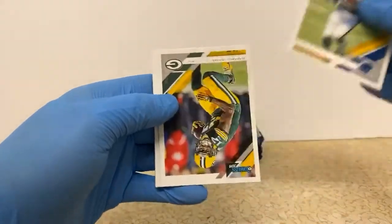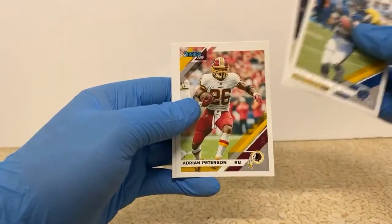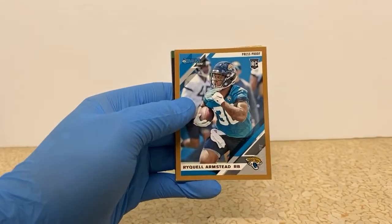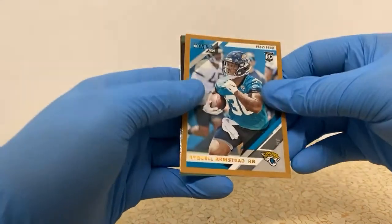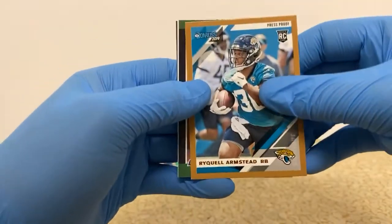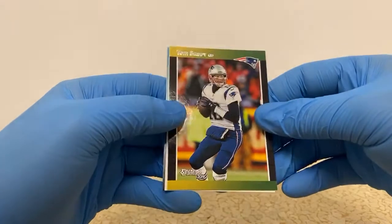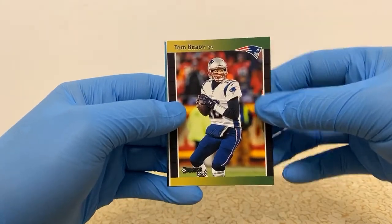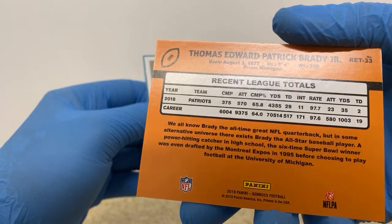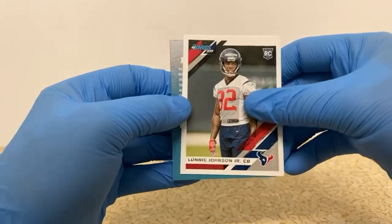My boy LT — LaDainian Tomlinson. Devontae Adams. Adrian Peterson. Calvin Johnson. Darius Juice. We got a Raquel Armstead, rookie card for the Jaguars — that one's got a little corner flex on it. Bronze rookie press proof. Hopefully he's not a Hall of Famer because I'd hate for that card to be deemed like that. Tom Brady throwback — I think this is like the retro card or something. Tom Brady. Lonnie Johnson, rookie card for the Texans.